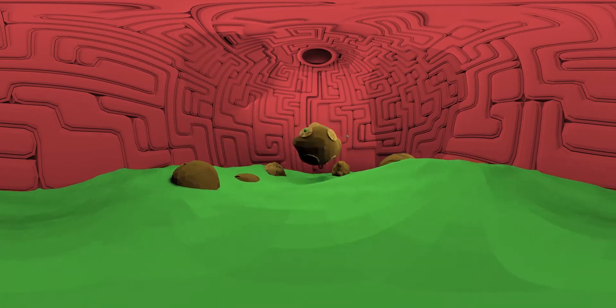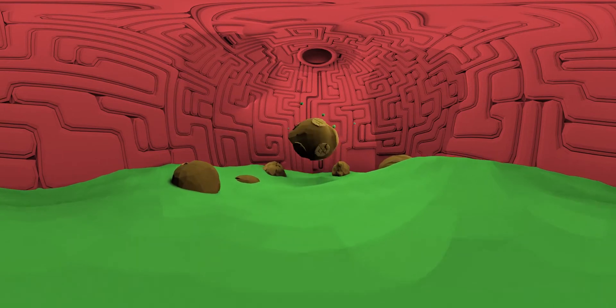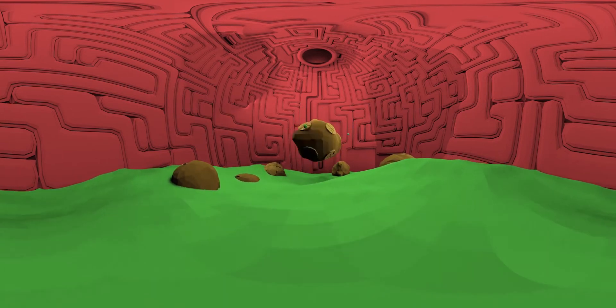Oh no, the blood vessels around the stomach seem to be closing. This guy is feeling some serious butterflies in here. Let's go find out what he's doing.